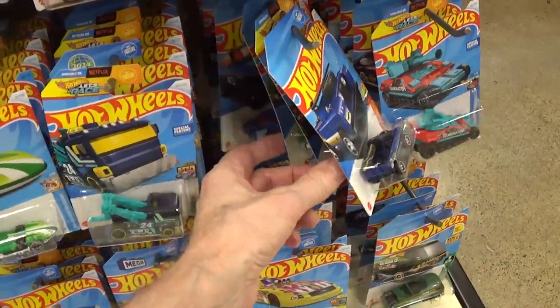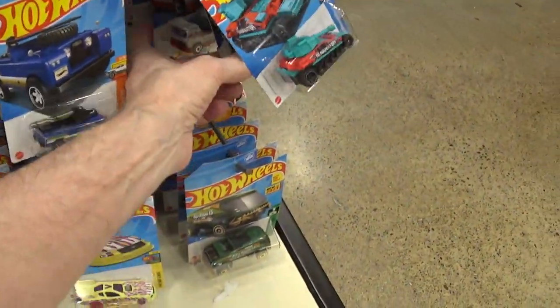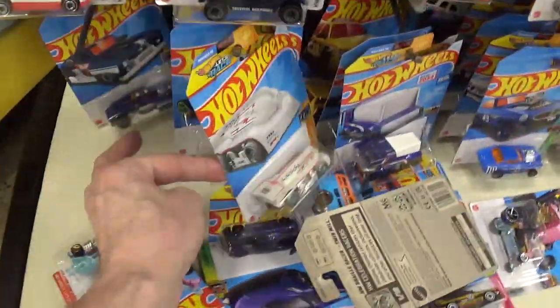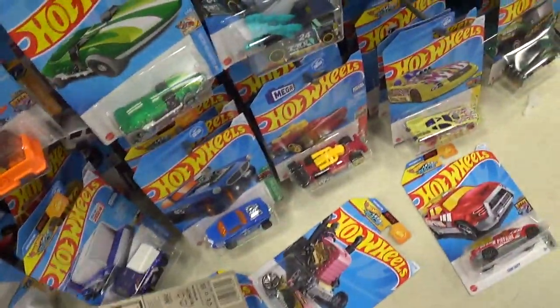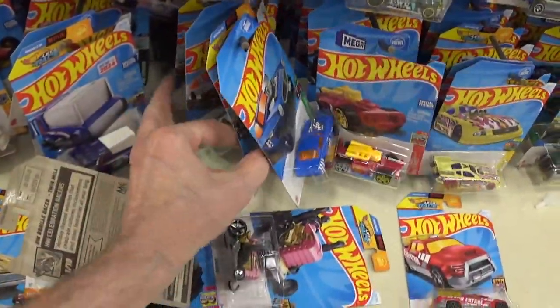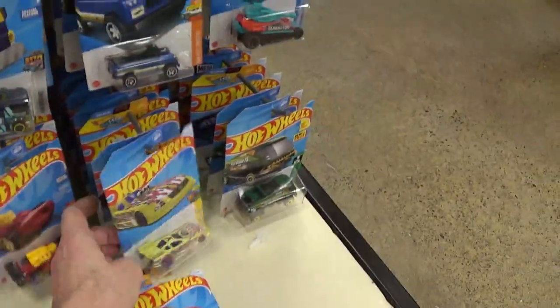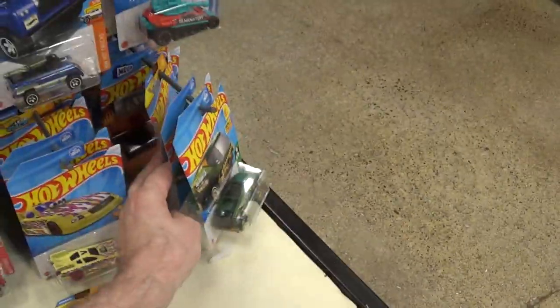People like me that are in the know, part of the real die-cast collecting community, are going to let everyone else know about your scams. You'll probably try to have YouTube take my video down, but they're not going to do it because I speak the truth — and as long as I speak the truth, there's nothing Mattel can do to my YouTube channel.